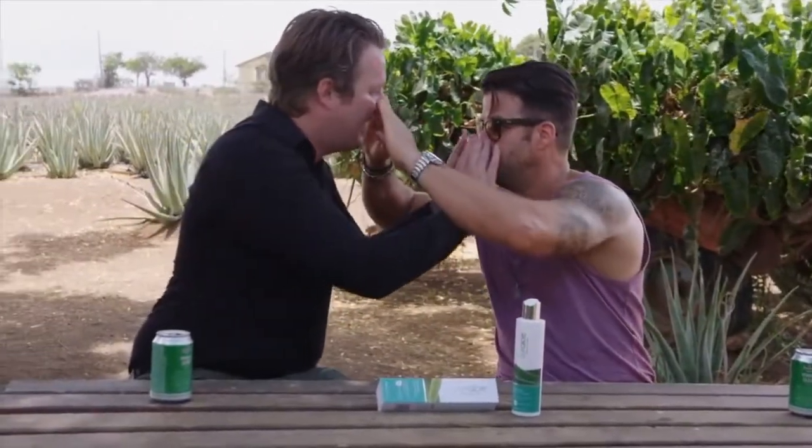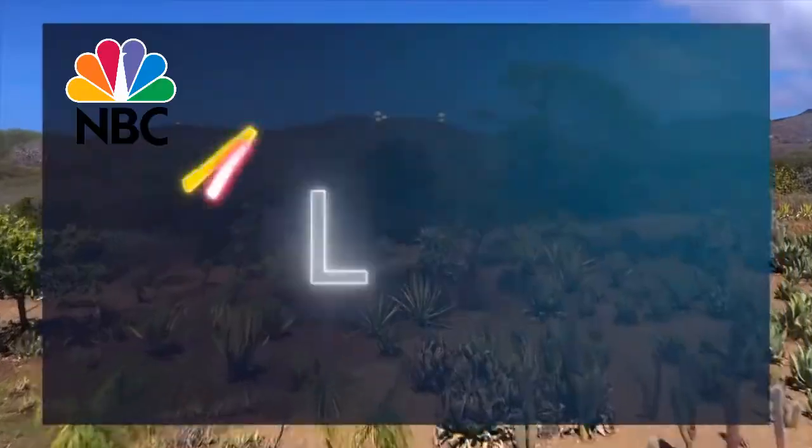Aloe brothers! There we go — aloe brothers for life. I'm going to get my shoulders a little bit. Oh, that's nice.